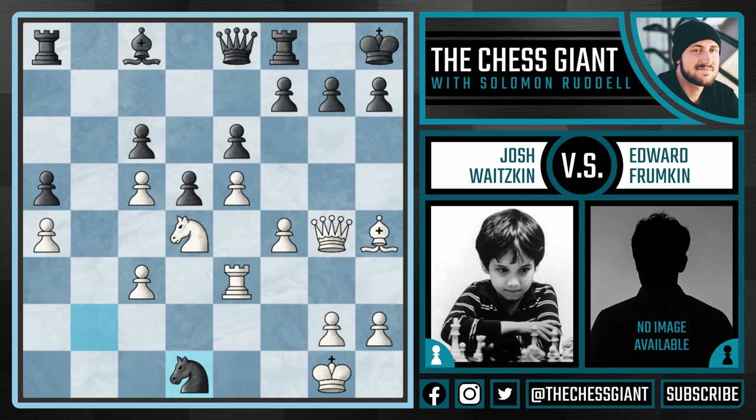The best move for black was actually Rg8, but instead Frumpkin took the rook on d1, which was a mistake. So Josh gave up a rook. And here in this position, there is a move Josh played that basically ends the game — Josh played Qxg7 check. And after Kxg7, Bf6 check, we see that the black king is actually in a mating net. After Kg8, rook Rg3 is checkmate.